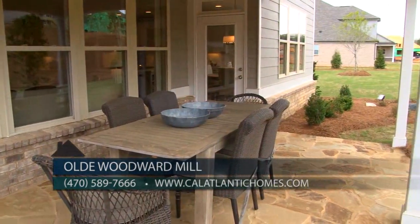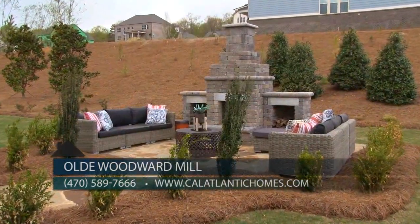The covered porch overlooks a spacious backyard with a stone fireplace where you can enjoy the outdoors on a cool evening.